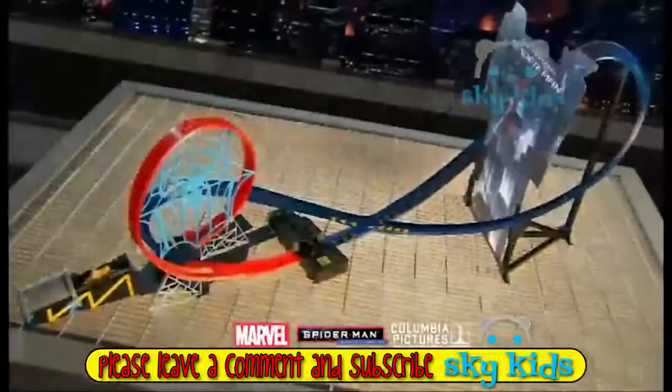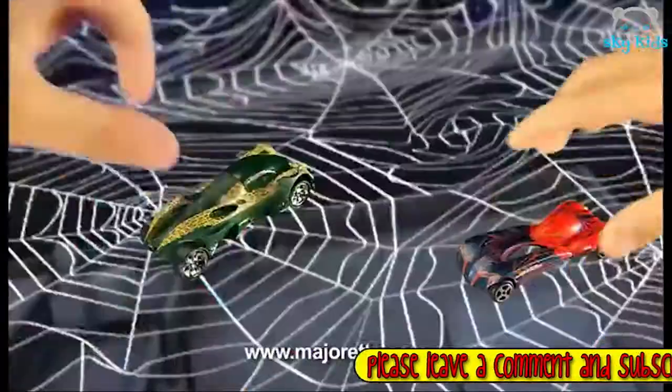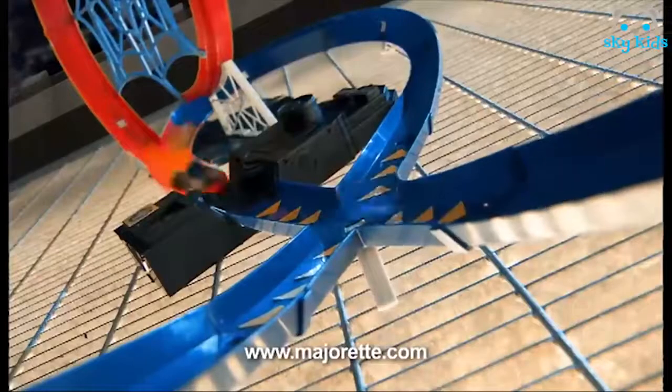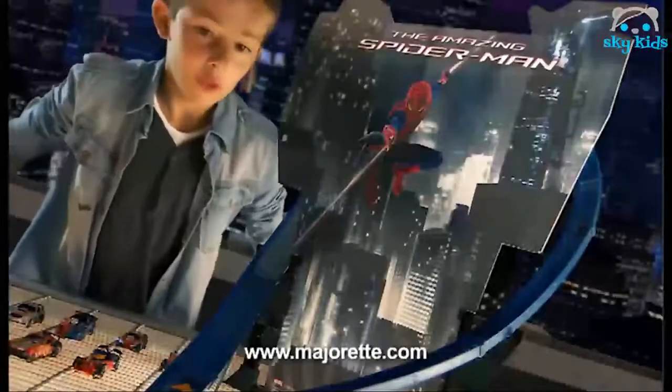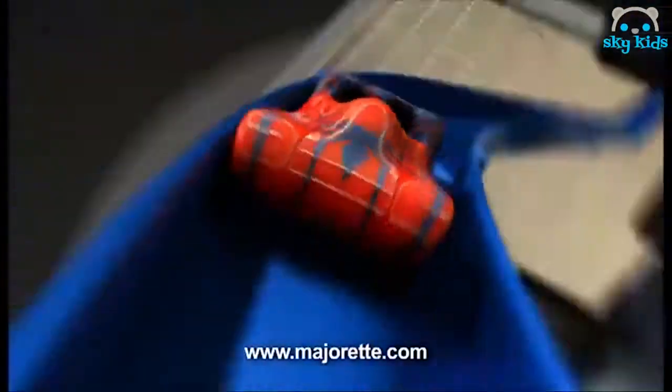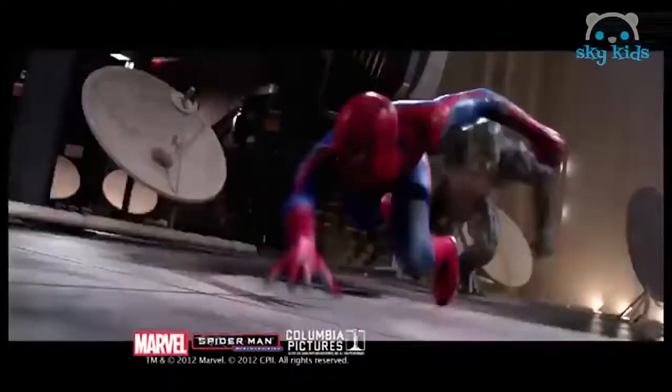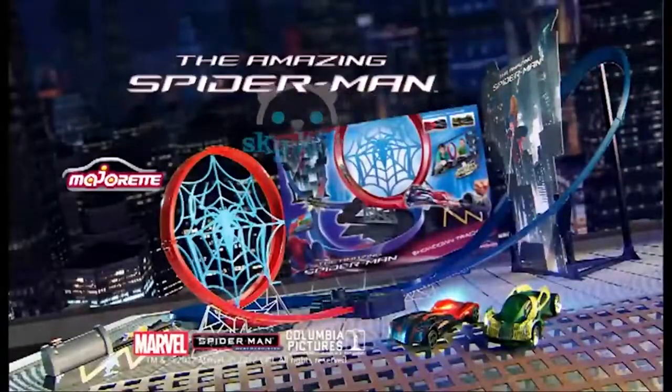Jetzt kommt das mega coole Amazing Spider-Man Showdown Track Set von Majorette. Wähle dein Fahrzeug. Starte die Motoren. Abschuss. Und ab geht's in den Looping. Schaffst du es, deinen Gegner aus der Bahn zu katapultieren? Achtung Kreuzung! Und Crash! Geschafft! Coole Action mit dem Amazing Spider-Man Showdown Track Set von Majorette.